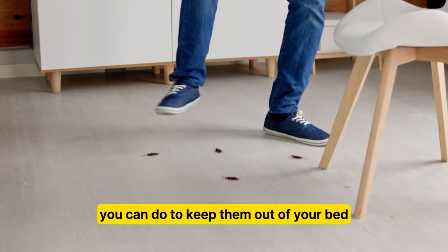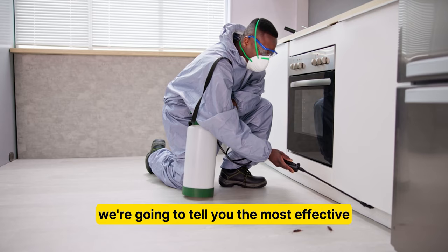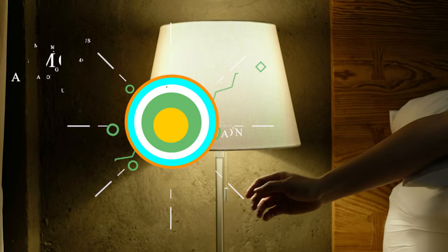Luckily, there are many things that you can do to keep them out of your bed, and even out of your living space entirely. In this video, we're going to tell you the most effective strategies on how to keep roaches away from your bed, so you can enjoy a deep sleep.